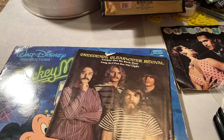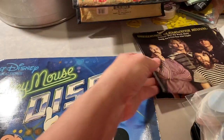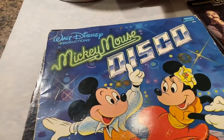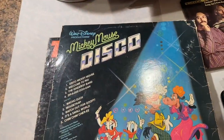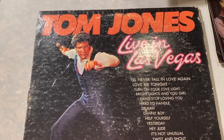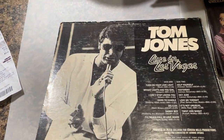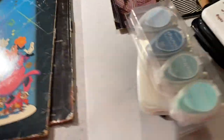I found this CCR sleeve but I could not find the record. Maybe someone has the record and doesn't have the sleeve. I also found a fun Mickey Mouse Disco album, and a Tom Jones live in Las Vegas at the Flamingo. It's not in the best shape as far as the cover goes, and I don't know about the album itself — I'll let somebody with a record player find out.